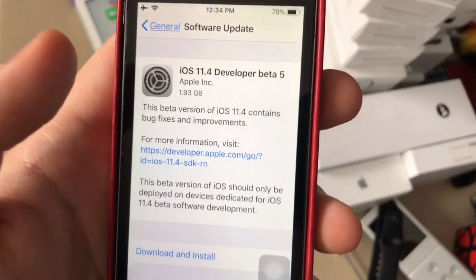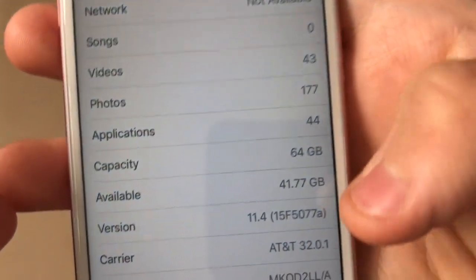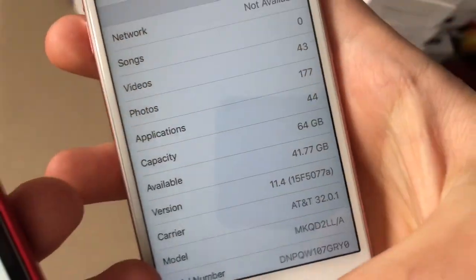This is the first day iOS 11.4 beta 5 was released to developers today. I have 1.93 gigs on my device. The build number is 15F5077A.